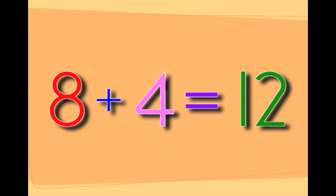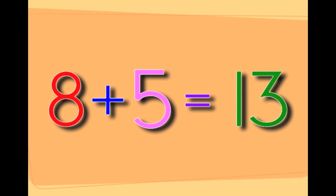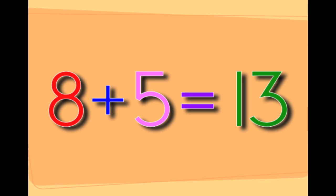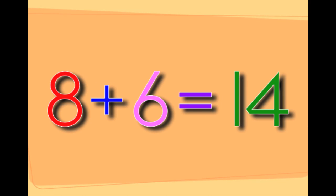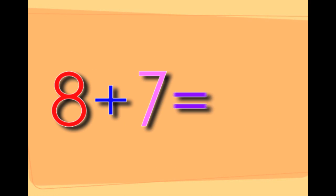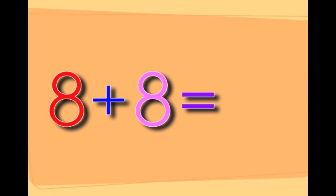Eight plus four equals twelve. Eight plus five equals thirteen. Eight plus six equals fourteen. Eight plus seven equals fifteen.